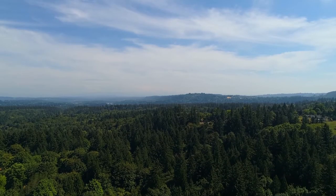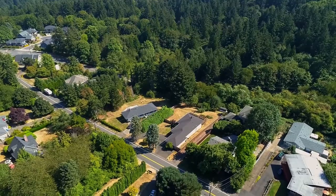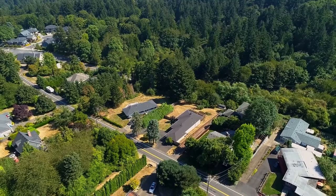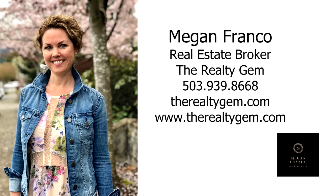An exceptional updated home in a fantastic neighborhood — it's all here ready for you to call home. For more information or to schedule your own personal tour, please contact Megan Franco with The Realty Gem at 503-939-8668.